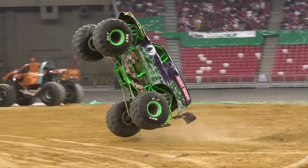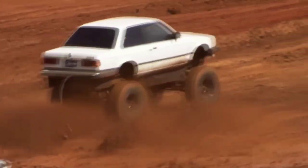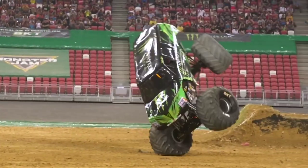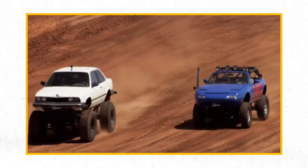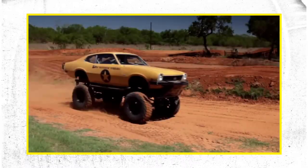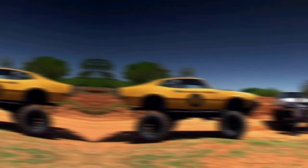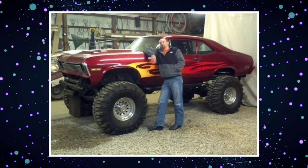To withstand the rigors of off-road driving, the vehicle's chassis is reinforced with heavy-duty materials such as steel or reinforced aluminum, ensuring that the monster truck remains structurally sound even under extreme conditions. A high-performance engine is typically installed to provide ample power and torque, allowing it to conquer steep inclines and challenging terrain without losing momentum. The monster truck often features custom bodywork, including exaggerated fenders, aggressive bumpers, and eye-catching paint schemes. Safety remains a top priority, with the vehicle equipped with roll cages, reinforced safety belts, and other features to protect the driver and passengers in the event of a roll-over or collision.